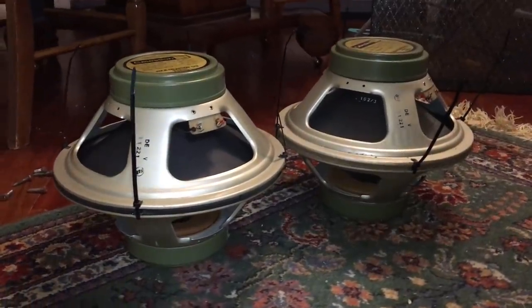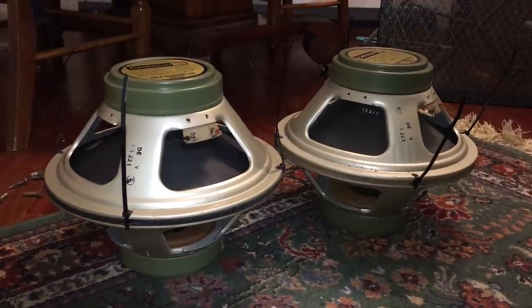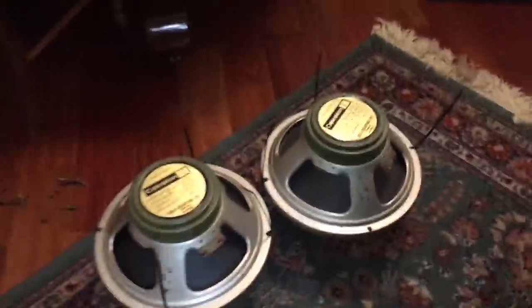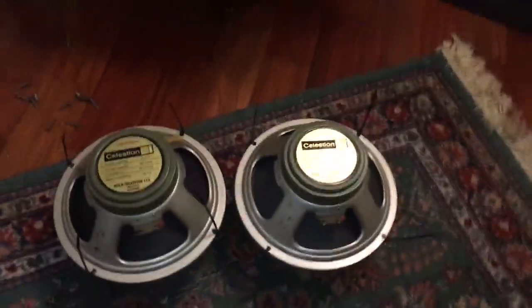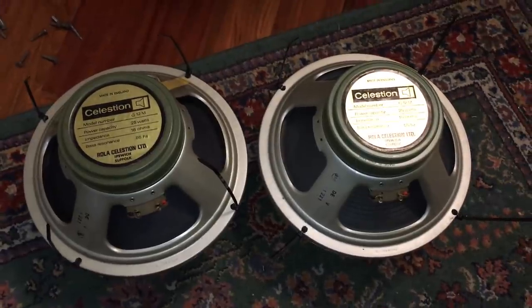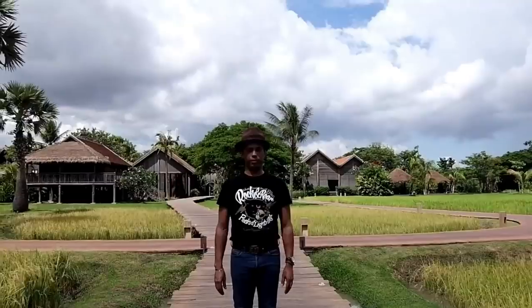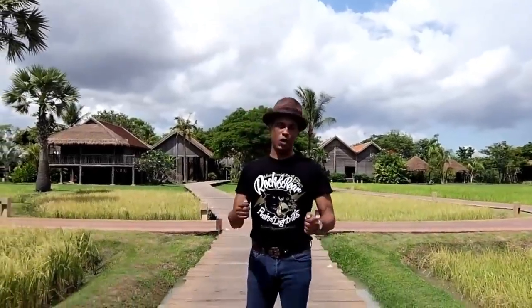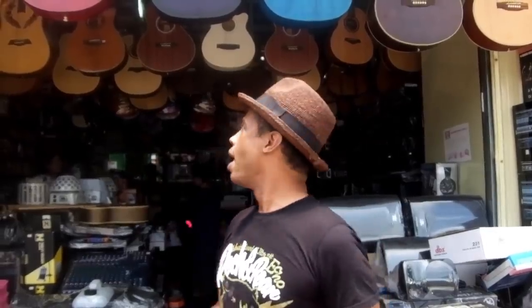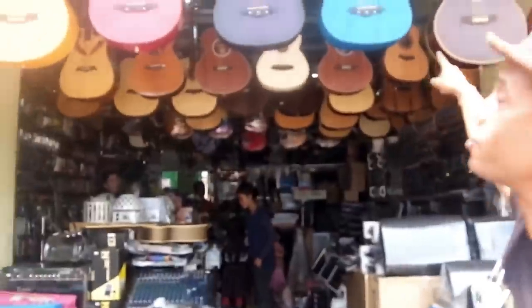Thanks so much for watching. I thought this would be of interest to those who followed the first part where I bought the cabinet — we literally went to the music store and struck gold. Let that be a lesson: anytime you're in a used gear store, keep your eyes open, do your research, and know what you're looking at. These speakers are now going to Mike, who resides in Singapore and has his own YouTube channel with some cool videos. I'll put a link to his channel in the description. Hit subscribe, hit the bell for notifications, and we'll see y'all later.